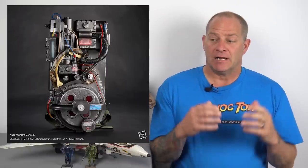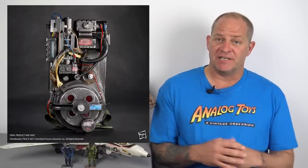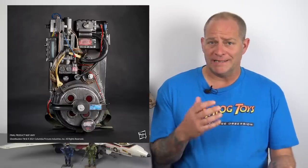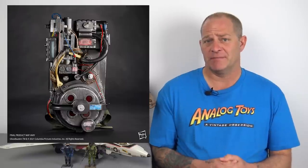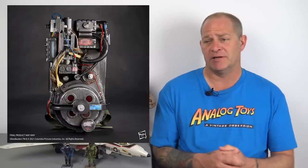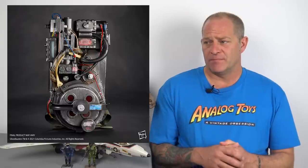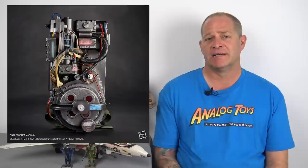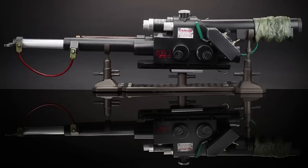Hey toy fans, my name is Tony and welcome back to the Analog Toys YouTube channel. First off I'll touch on the HasLab project for the Ghostbusters Proton Pack. This has long since been fully funded, but I'm not quite sure why people are backing this. The glaring problem with that particular campaign is the fact that the Proton Pack does not come with the Neutrona Wand.